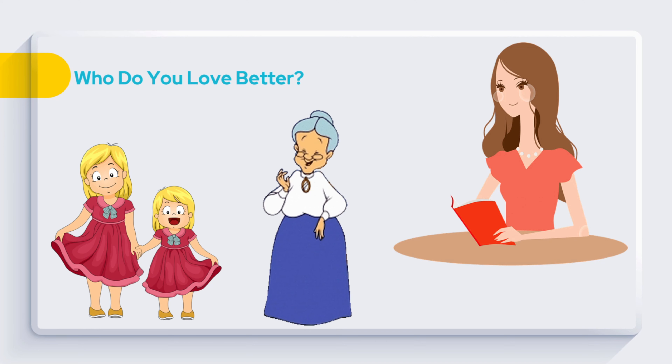Jane said: But don't forget, I help Lola every day in arranging the flowers. Lola Charing replied: My dear children, stop comparing. I love Denise as much as I love Jane, because both of you are my precious granddaughters.